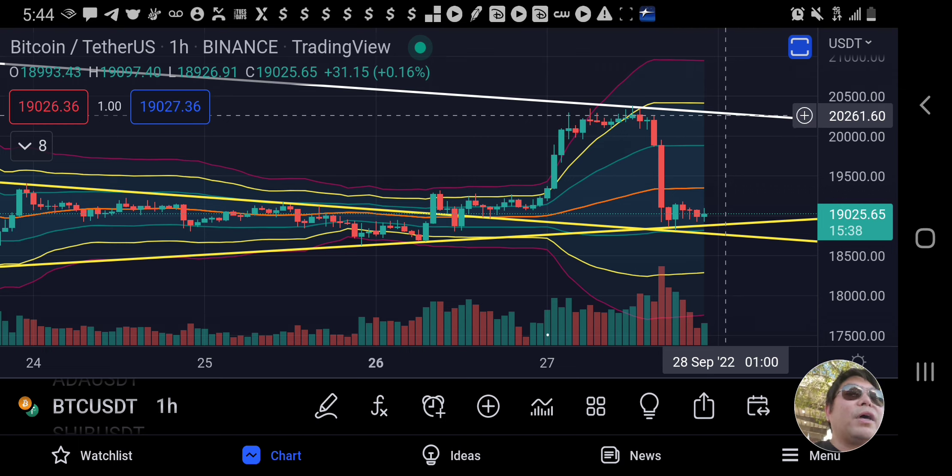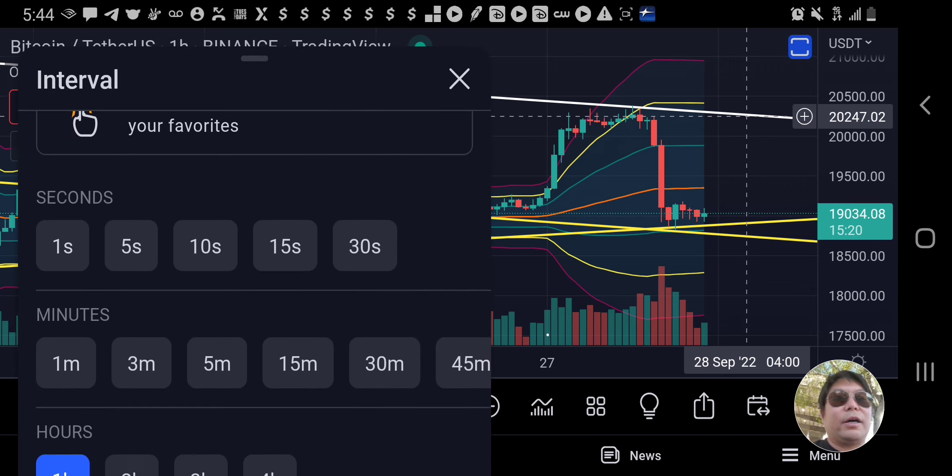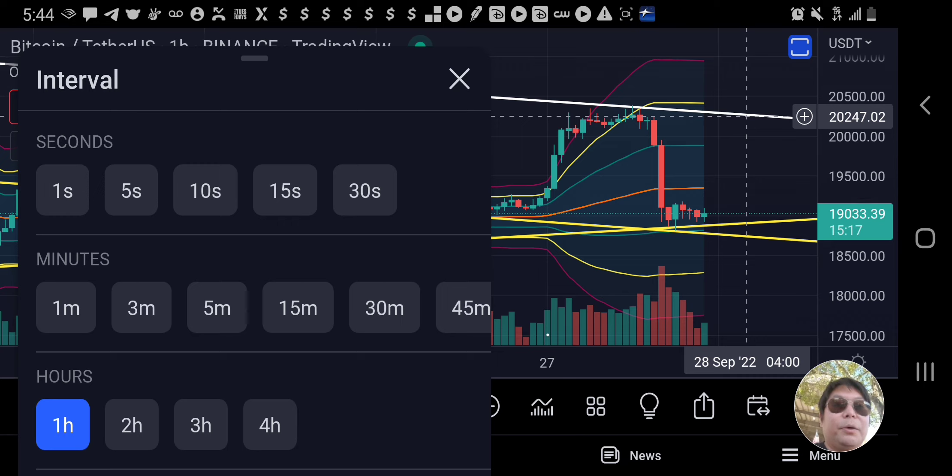Right now we're watching to see if there's a nice bounce from the support line on the yellow symmetrical triangle. That's what we're looking at. If you like this content, especially these short update videos, please hit like and subscribe and hit that notification bell so you can stay up to date on my latest videos.